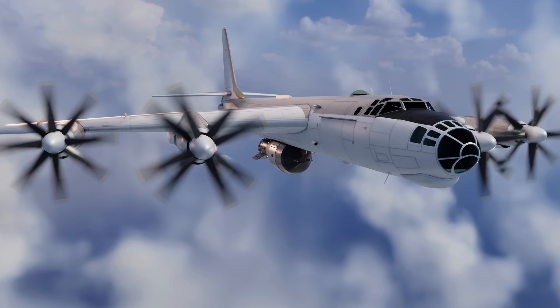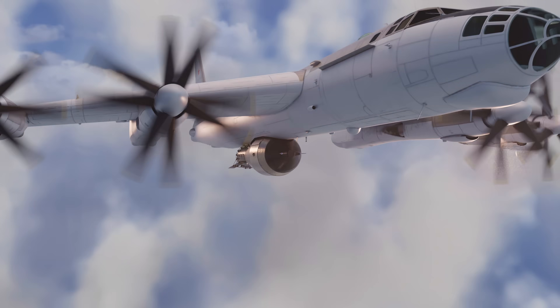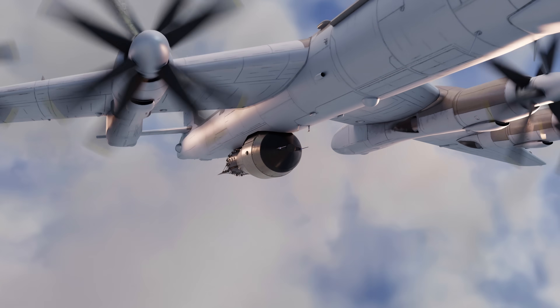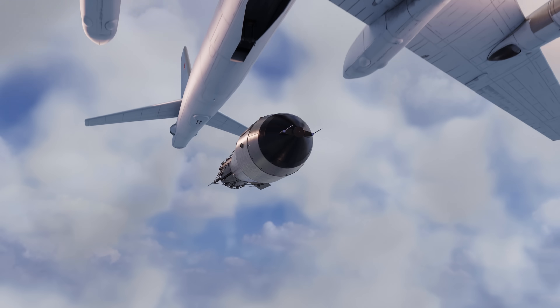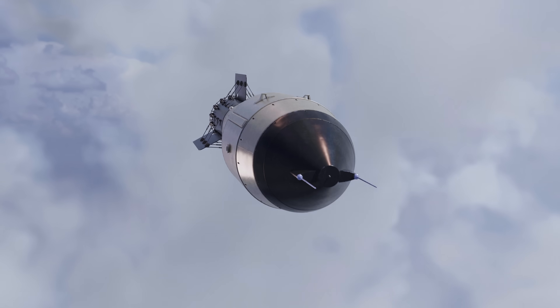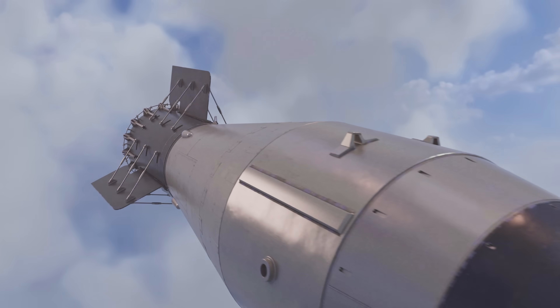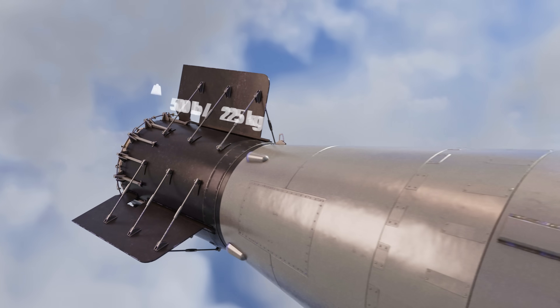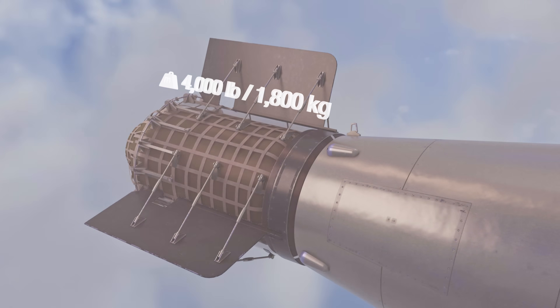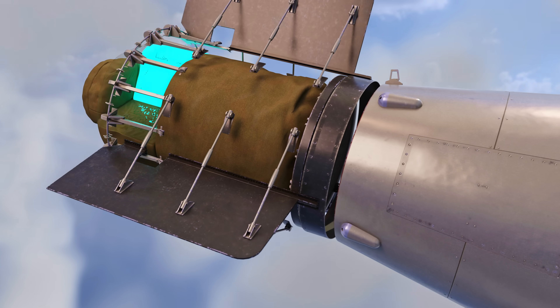At 11:32am on October 30th, 1961, the Tu-95V bomber was over the test site and released the bomb. After the bomb was dropped, the parachute system activated. A massive cargo parachute system, weighing nearly 4,000 pounds, was housed in a round compartment at the rear section of the bomb, and it consisted of nine parachutes.